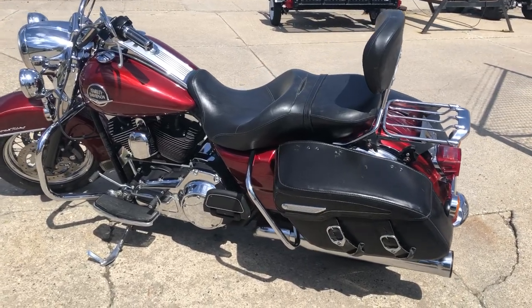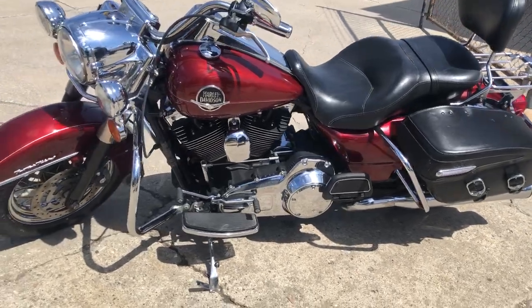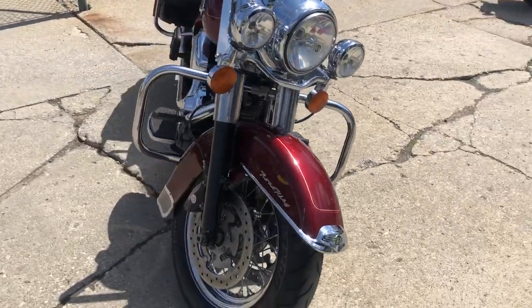Hey guys, ApprovalPowersports.com here doing some videos on some bikes that just came in. Check this one out — it's a 2010 Road King for sale. Over 2,000 in extras: super clean, chrome laced wheels, backrest, luggage rack, dual Cobra exhaust.